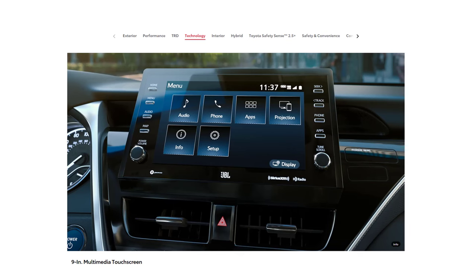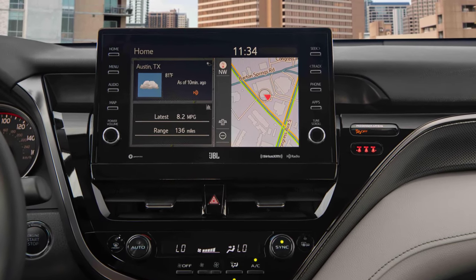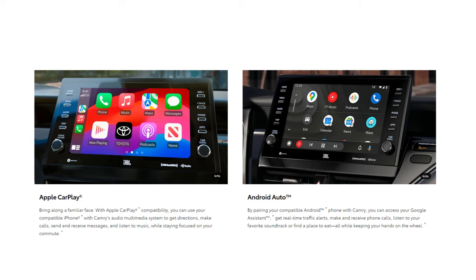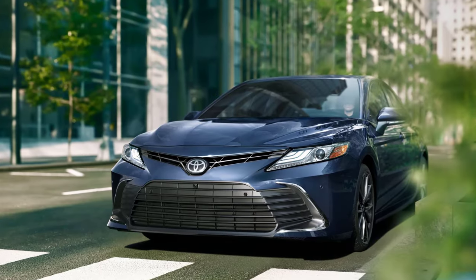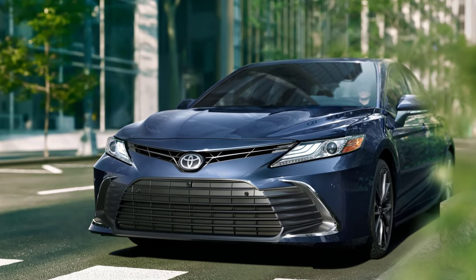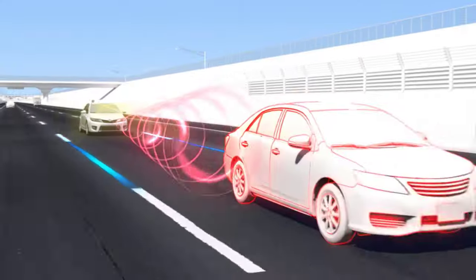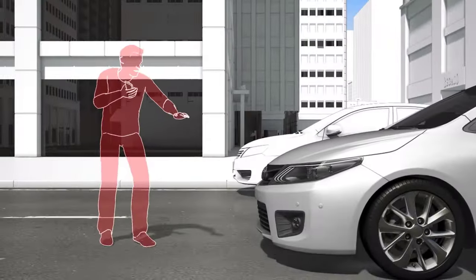Technology in the 2024 Toyota Camry is both innovative and user-friendly. The vehicle comes equipped with the latest infotainment system, featuring a large touchscreen display, seamless smartphone integration via Apple CarPlay and Android Auto, and a premium audio system for an immersive sound experience. Safety technology is also at the forefront, with Toyota Safety Sense 2.5+, offering advanced driver assistance features like adaptive cruise control, lane-keeping assist, and a pre-collision system with pedestrian detection.